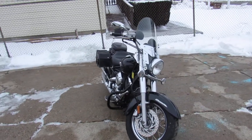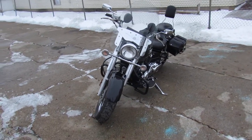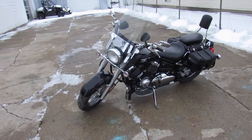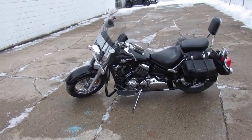Great bike for the money guys. 2008 V-Star 650, only just a little over 13,000 miles, $25.99. Give us a call, we'll get it done — 810-648-9500.